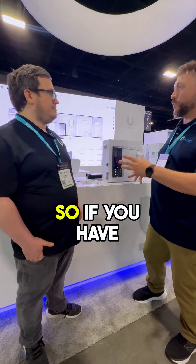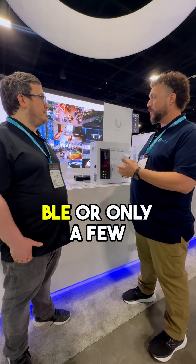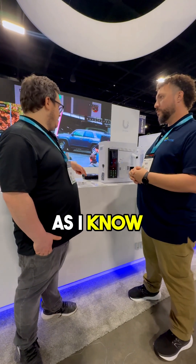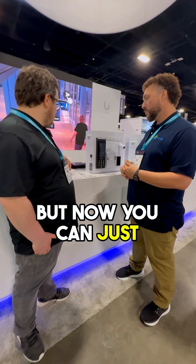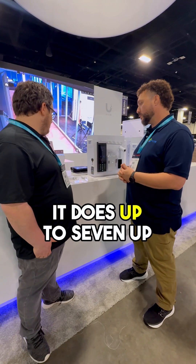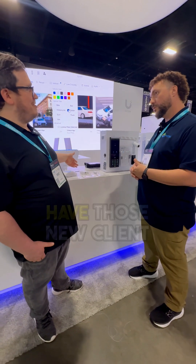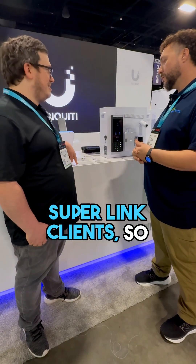So if I'm understanding correctly — if you have a U6, does any U6 have BLE or only a few? Some of the U6s have it, not all of them. The U7 does not. But now you can just use this gateway in any case. It supports up to seven UPSense devices over BLE, and when we have those new devices, it can handle 96 Superlink clients. It's going to scale out really well.